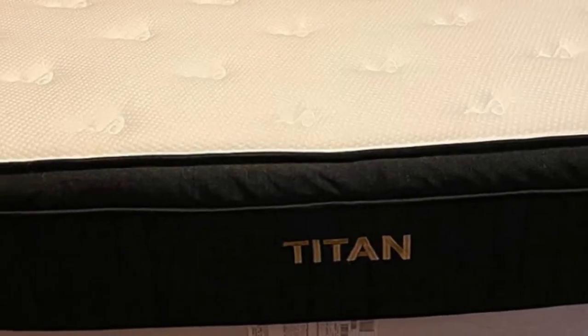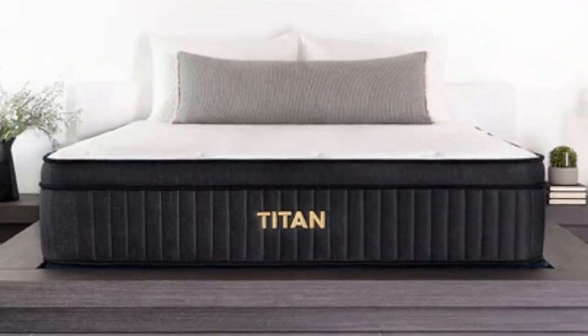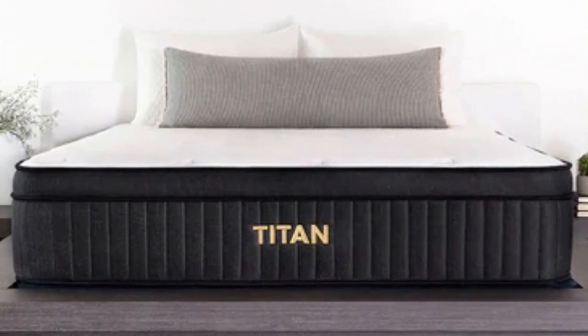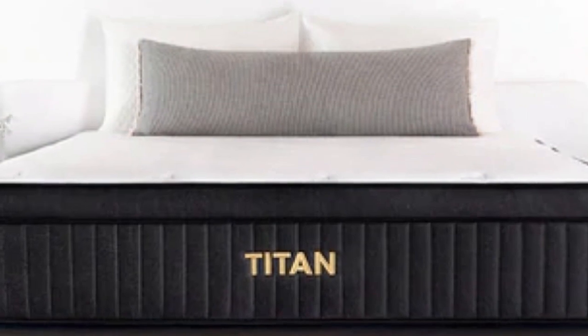You may return the mattress for a full refund during this time frame, provided your teen tests it out for at least 30 nights. If they are satisfied with the mattress, you'll also receive a 10-year warranty against structural defects.